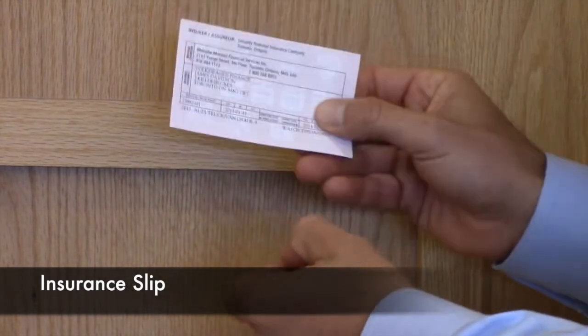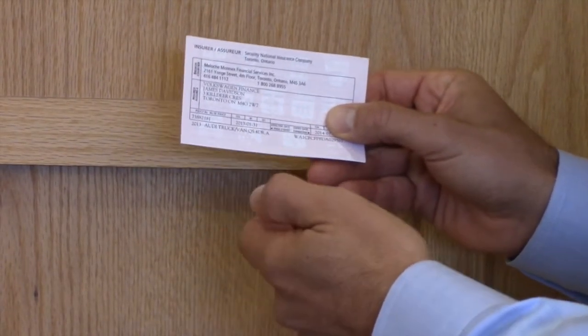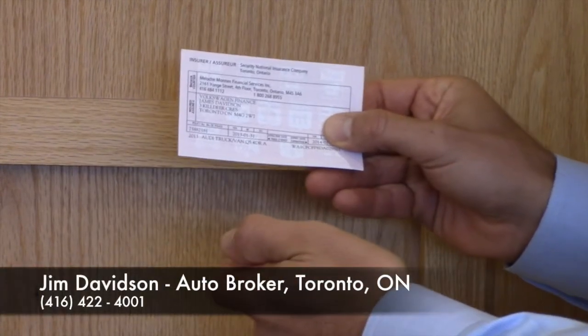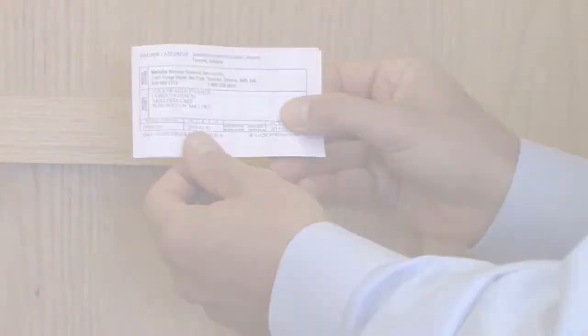The same goes for your insurance — you want the original pink slip that comes from your insurance company, not a photocopy. They may accept a photocopy, but in most cases they won't, and you don't want a $100 ticket for not having an original document.